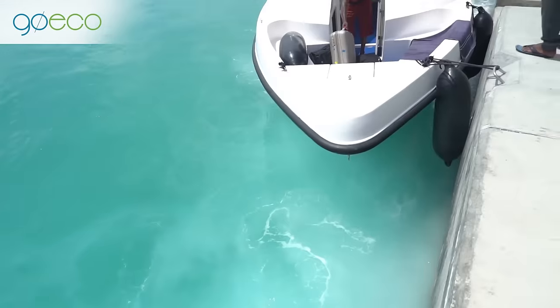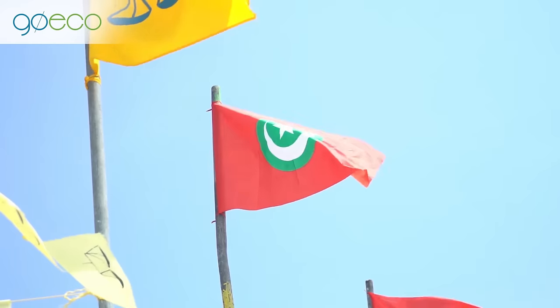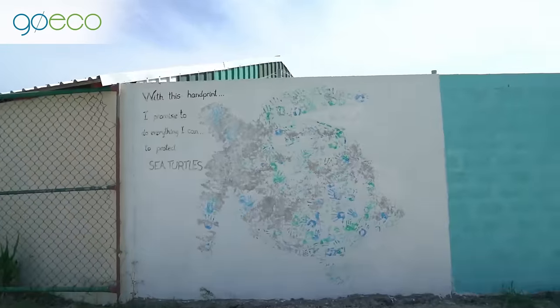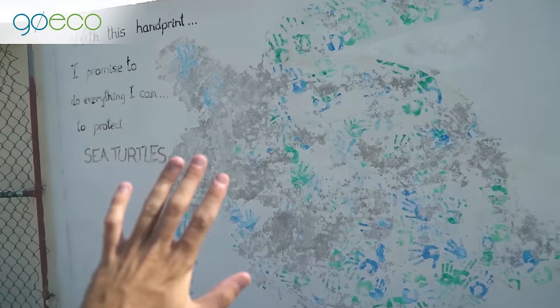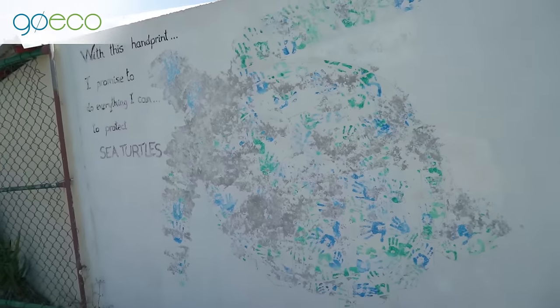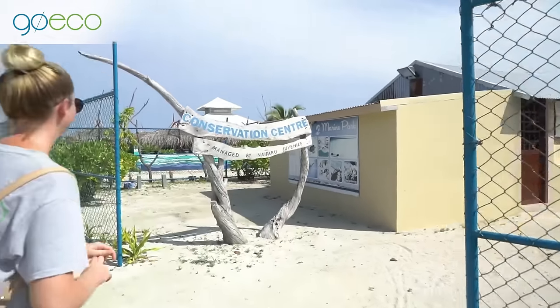Good morning everybody and welcome to paradise. I'm currently in the Maldives at GOECO Sea Turtle Conservation Project. This project looks like so much fun, and I'm excited to show you what we get up to. Some of the volunteers have put their little mark here on the sea turtle place — I love it when volunteer places have this. Welcome to the sea turtle conservation center.